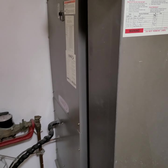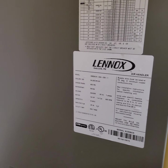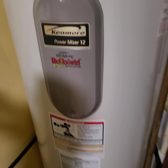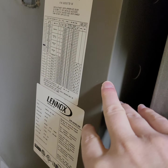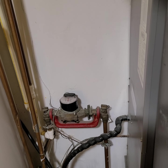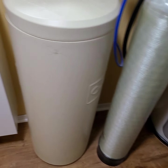This is the HVAC system — a little bit newer. I don't see a date, but here's one: it looks like 2010 for the HVAC, installed in 2010, so 10 years old. The water heater is 2003, so it's getting up there on its lifespan. The water softener is definitely older, and the toilet is newer.